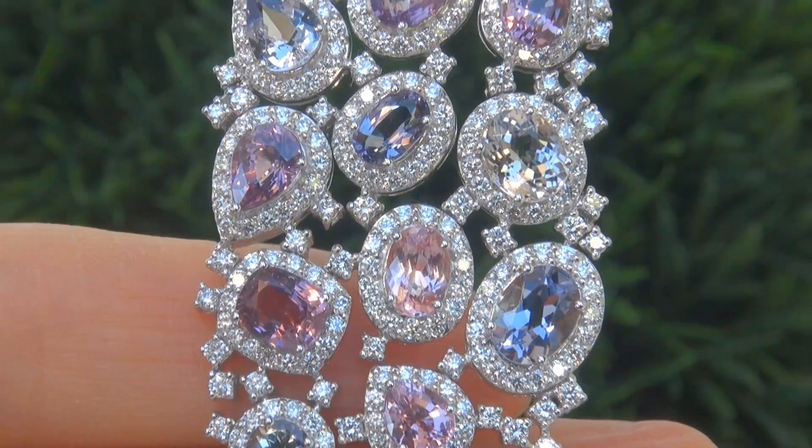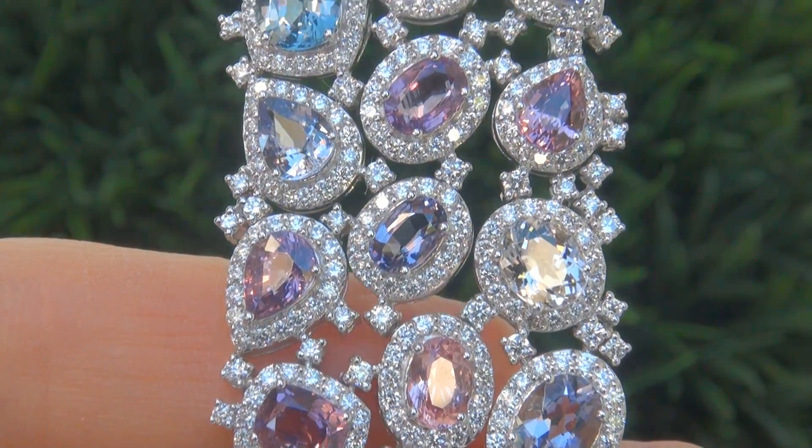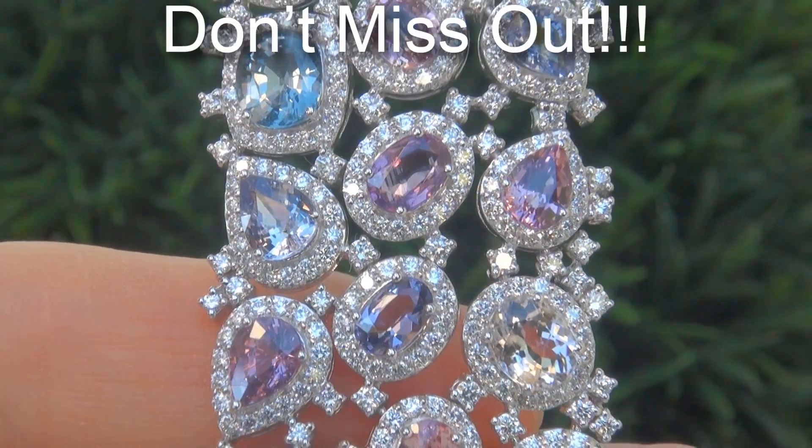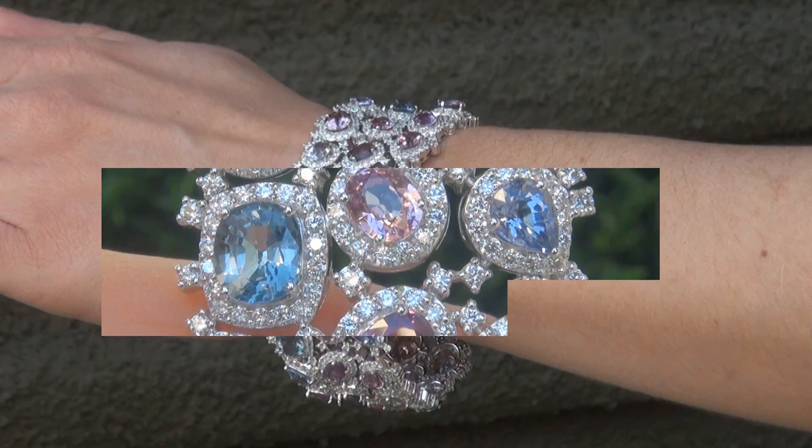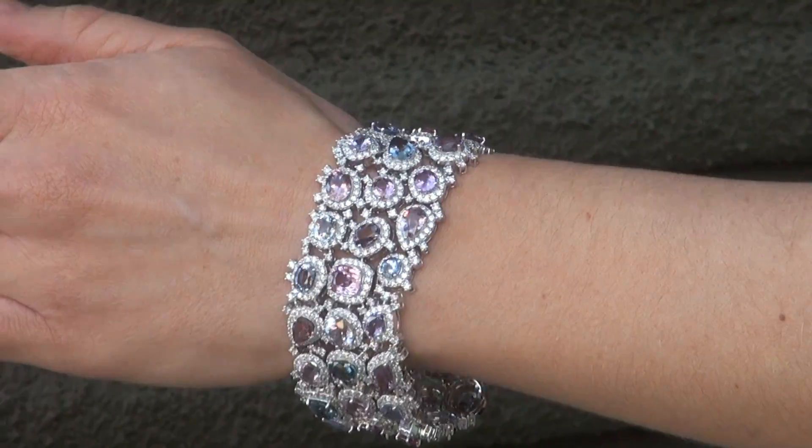It is the biggest, best, and only one you'll find. This is the real deal, so don't miss out on your chance to own this prized, brand-new treasure. To meet our consignor, please view the next video below.